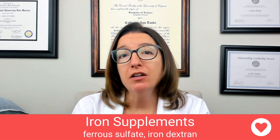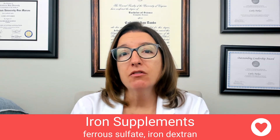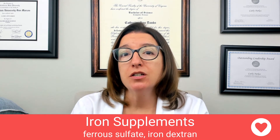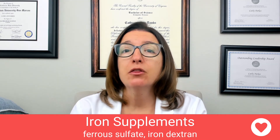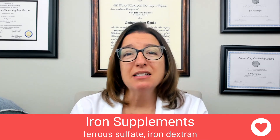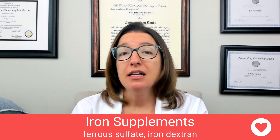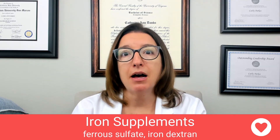Now let's talk about iron supplements, which are given for iron deficiency anemia. We can give ferrous sulfate, which is given through the oral route, or iron dextran, which is given through the IV or IM route. Iron is essentially an essential component needed for hemoglobin, myoglobin, and many enzymes in the body.